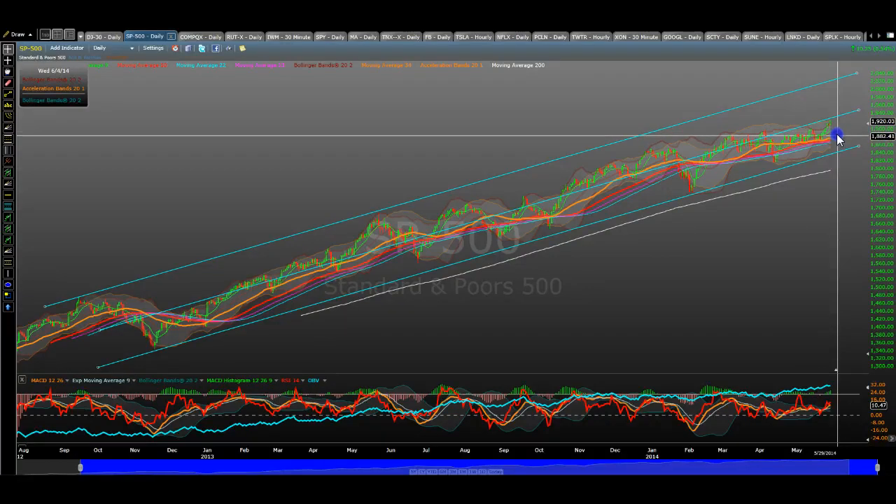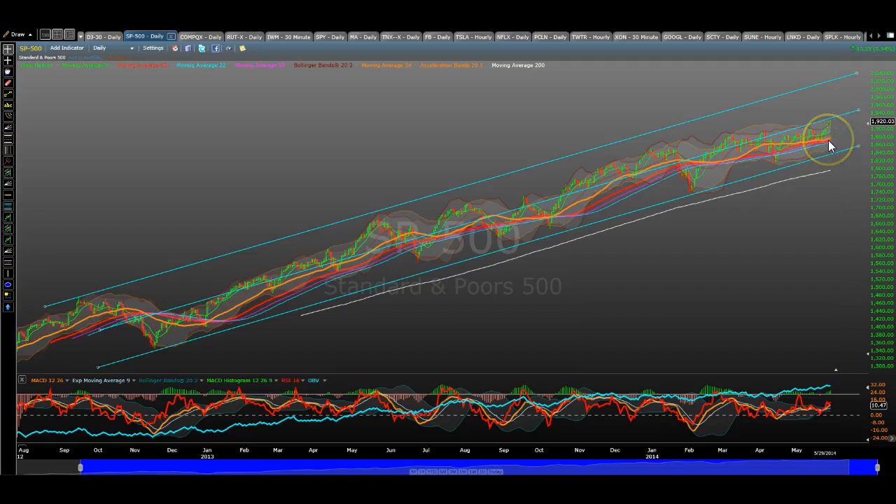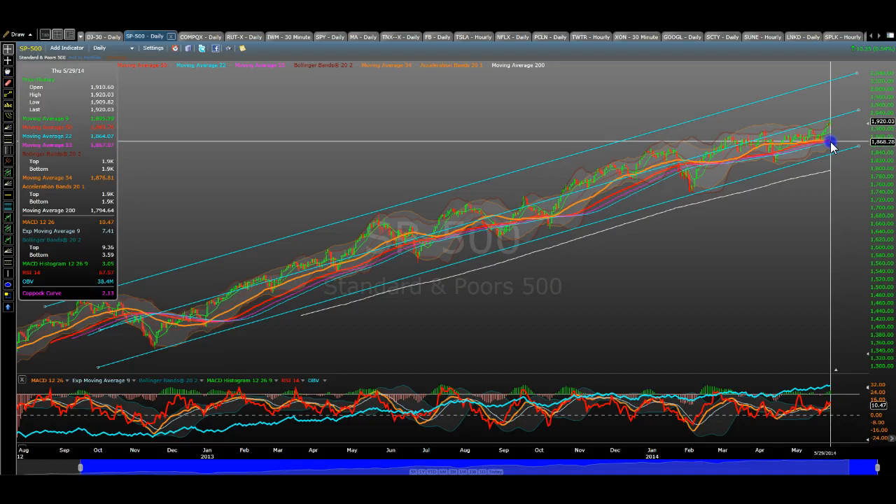If we break that, we are going to come down and test the 1895 and then the confluence of these three major lines — the 34, the 50 day — all of them which are running in tandem with each other. Confluence of the 9, 13, 22, 34, 50 day moving averages right here. They are all bunched in together and moving in tandem. So this is a major support level.